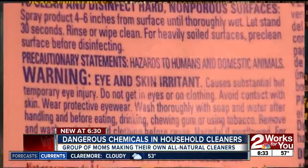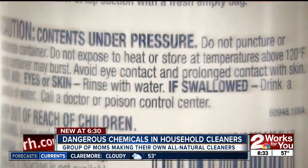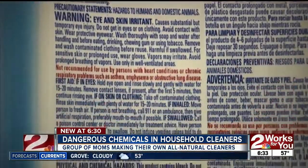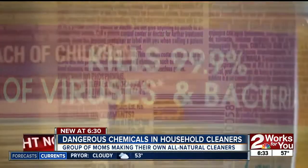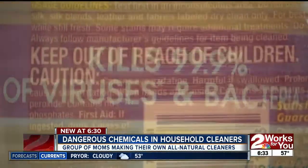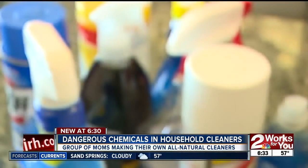Keep out of reach of children. Eye and skin irritant. If swallowed, call poison control. Scary warnings for any parent to read, but these are all over the household cleaners you have under your sink right now. 90% of the ingredients are hard to pronounce.